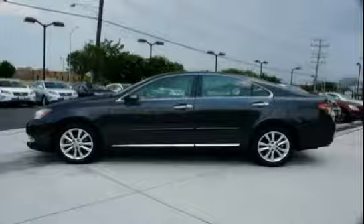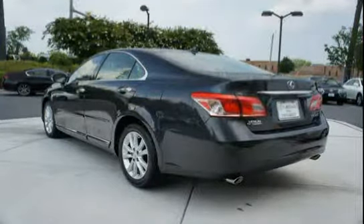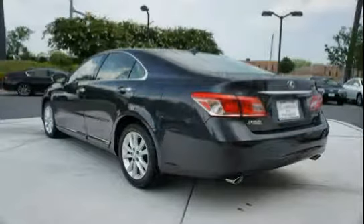Features include rear seat side airbags, a six-speed automatic electronically controlled transmission with intelligence FDI and sequential shift, as well as dual front wind chamber airbags.